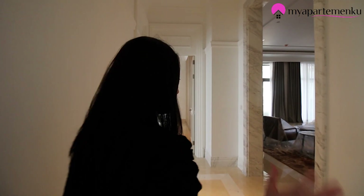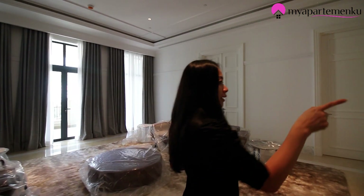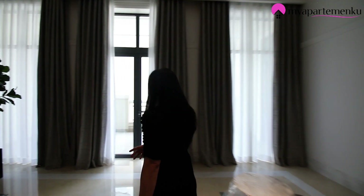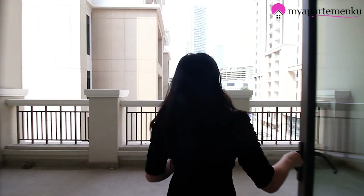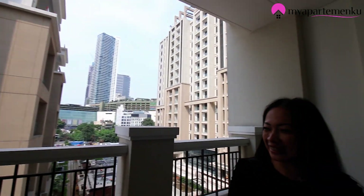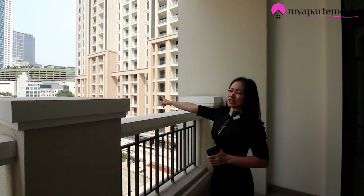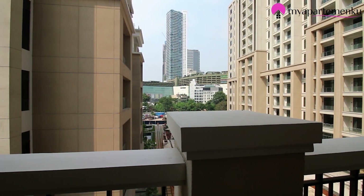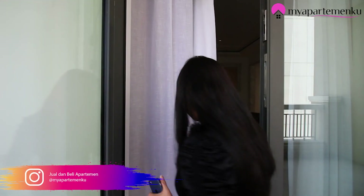Di sini ada dua balcony. Satu balcony dekat dengan dining room, satu lagi balcony yang menghadap area keluarga. Coba kita lihat balcony-nya — luas sekali, asik ya. Jadi dari sini bisa melihat Grand Indonesia. Memang lokasinya sangat dekat dengan Grand Indonesia — tinggal jalan kaki mungkin lima sampai sepuluh menit.